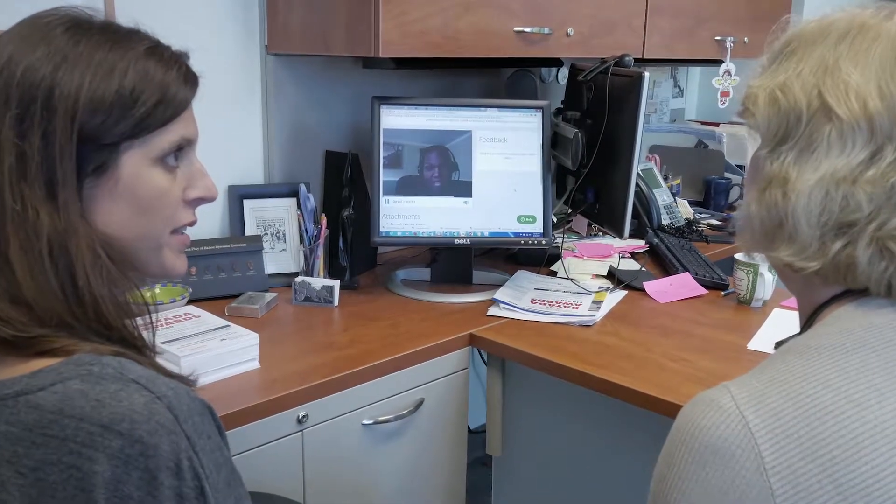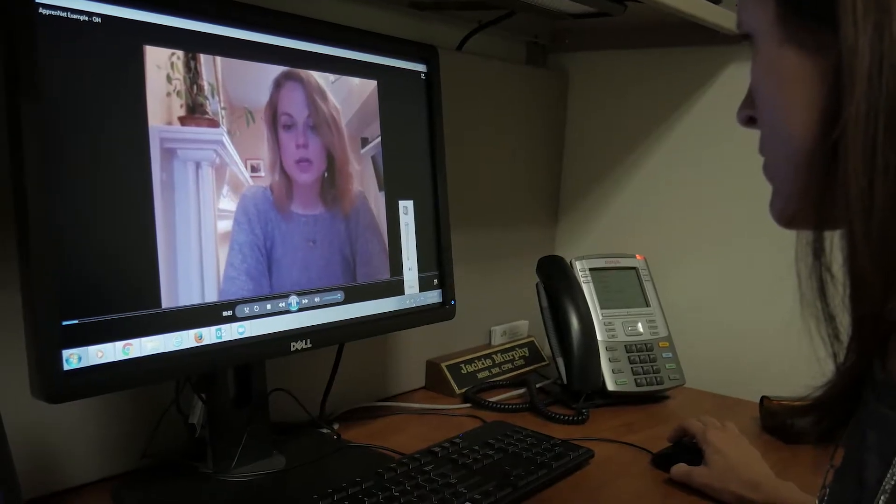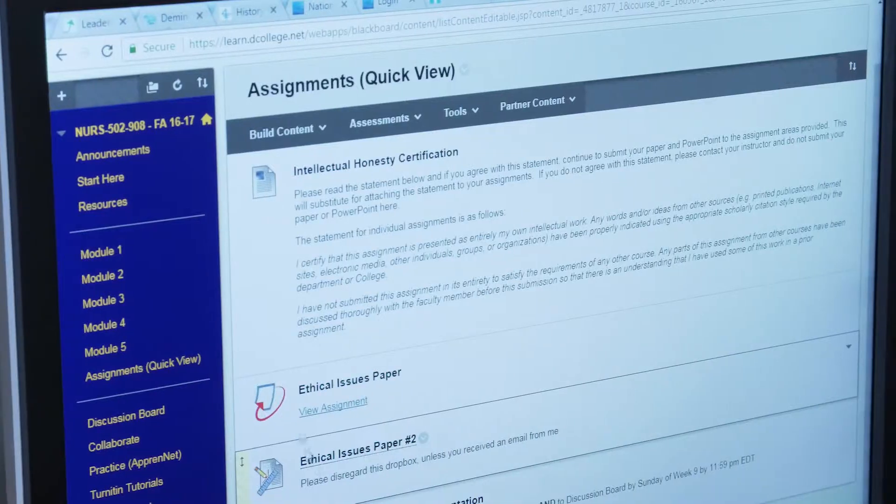We have students from all over the United States and all over the world and we like to have those students collaborate, so it doesn't feel like they're alone at home working on an online class — we want them to feel like they're collaborating with their peers.